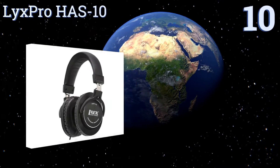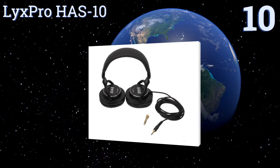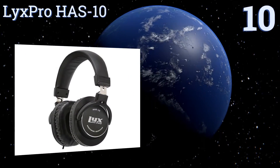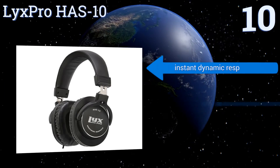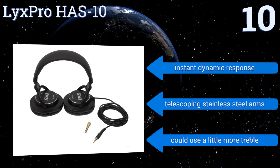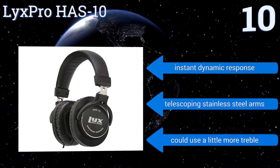Starting off our list at number 10, the LyxPro HAS-10 are worth a look because they offer high performance at a low cost. They're a good choice for somebody who isn't a professional but just desires decent sound quality from their headphones, and once paired up will last. They offer instant dynamic response and telescoping stainless steel arms. However, they could use a little more treble.